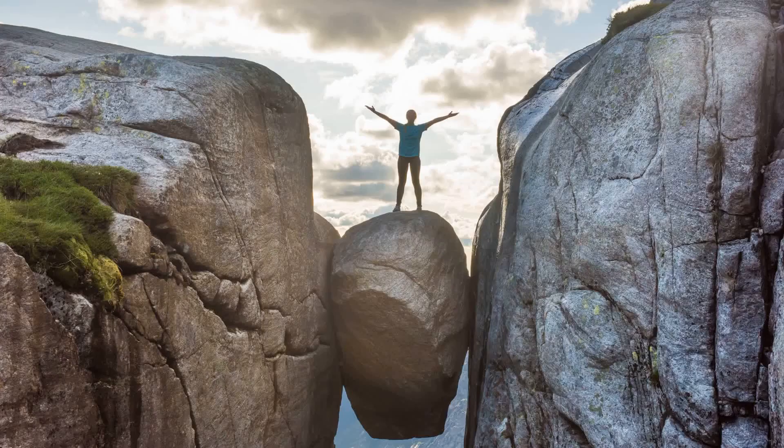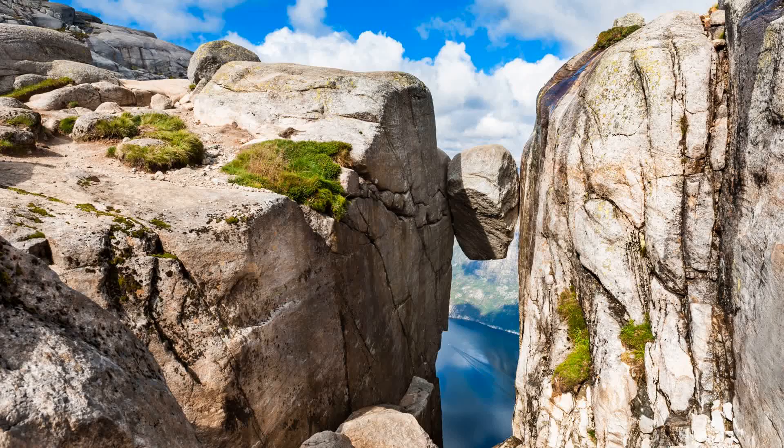In Rogaland, number 5 awaits, Kjeragbolten. Test your courage by stepping onto the famous Kjerag boulder wedged between two cliffs. The hike to Kjerag offers breathtaking views of the Lysefjord, and standing on the boulder provides an adrenaline-pumping moment and a fantastic photo opportunity.